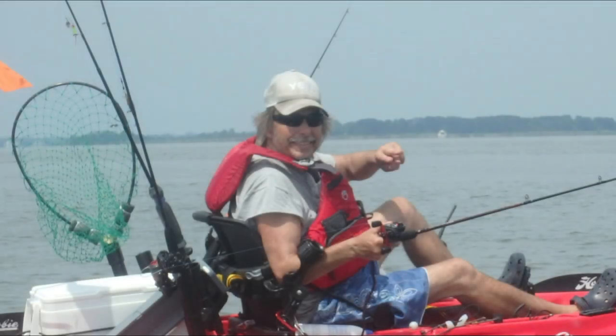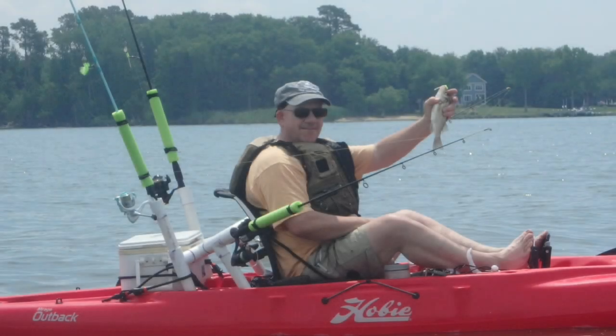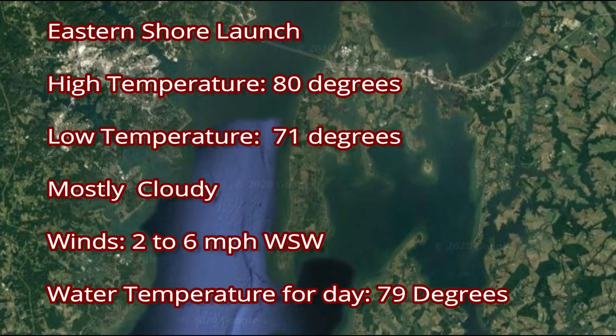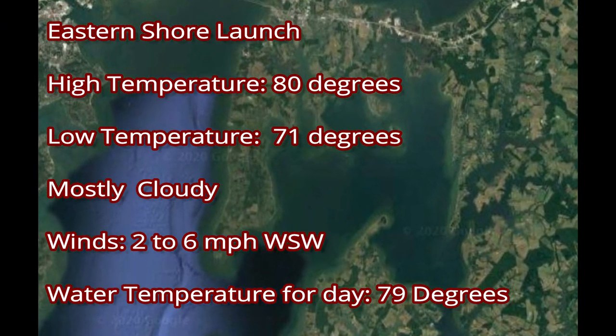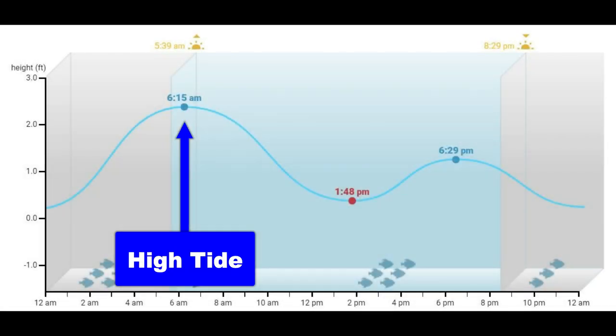I would be meeting four other kayakers today. We were blessed with good weather — 80 degree temperature and 6 mph west winds. Water temperatures today would be 79 degrees. We had a great wind forecast for this morning, and the high tide was at 6:15 AM.